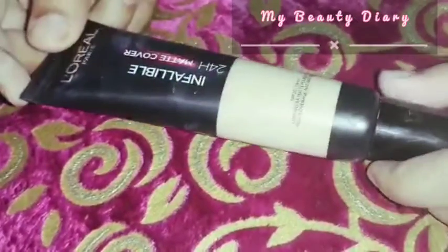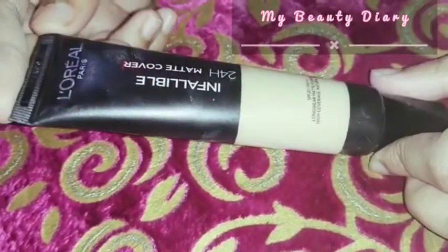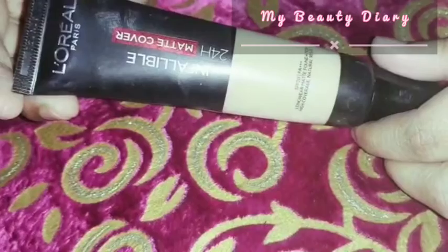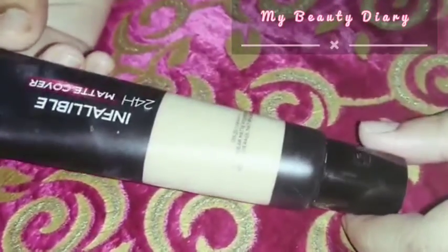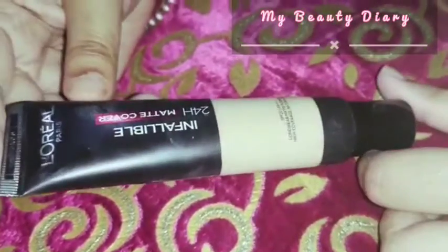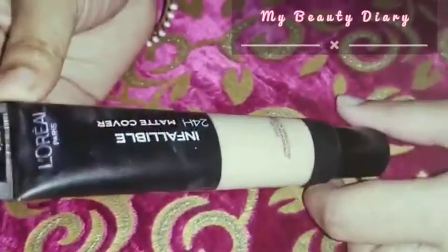I have used it and I feel very good. My skin is very oily — it's a matte foundation. But for dry skin, I don't think it's a suitable foundation. So let me tell you about it.